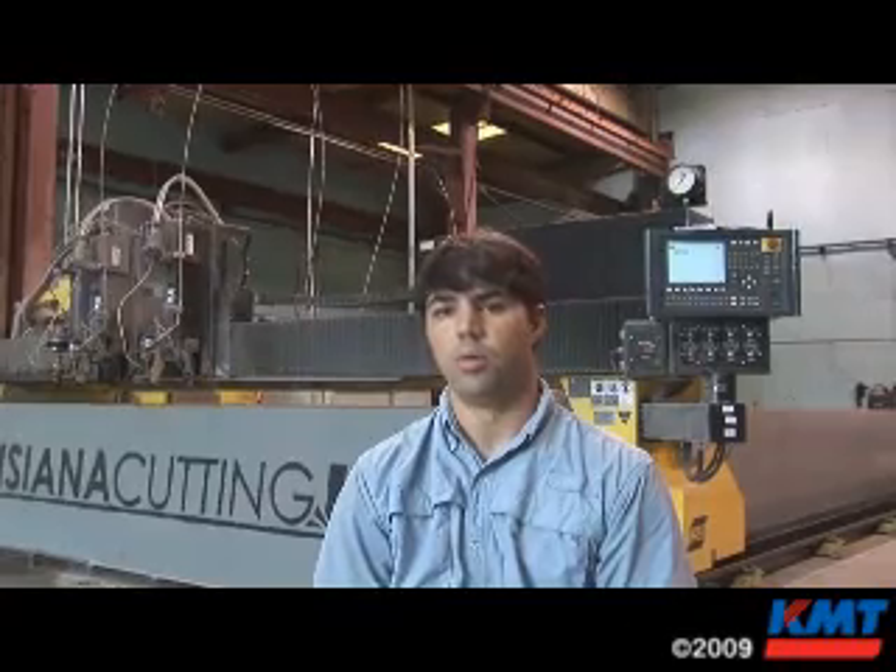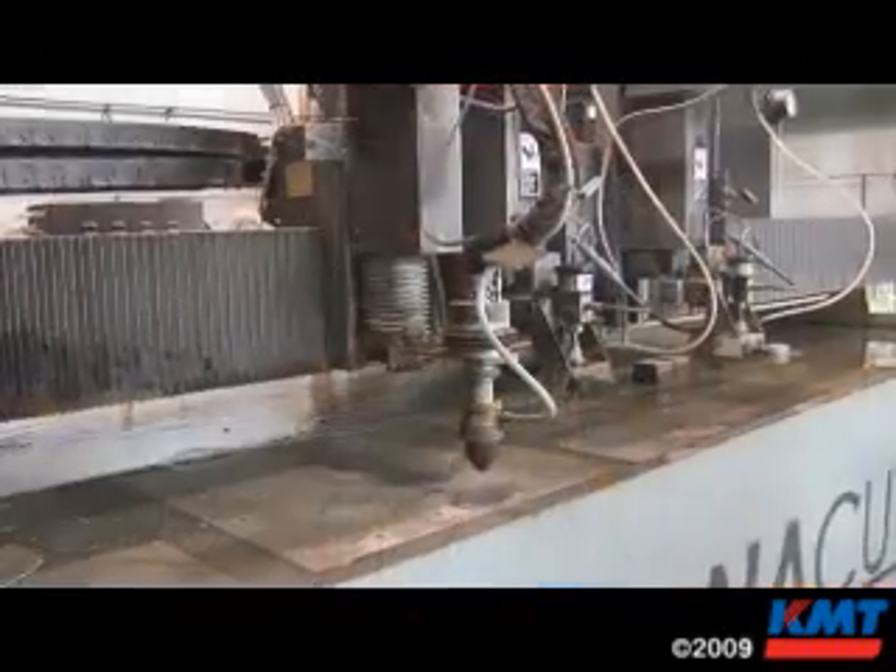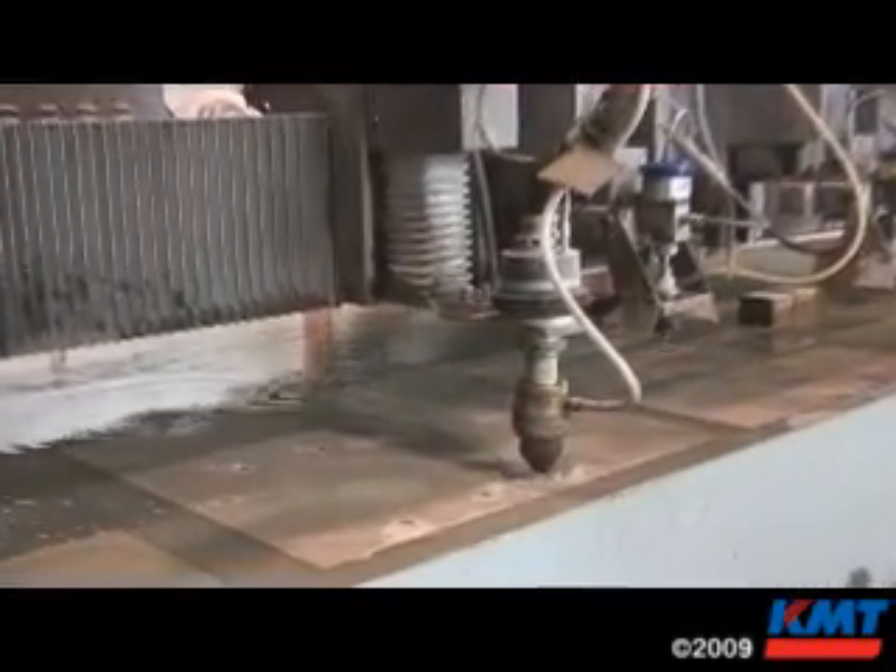With the water jet, we're so versatile we can cut anything. We'll cut countertops or glass. You can do it all with a water jet, and that's where the water jet really gives us the versatility to go after a much broader market.